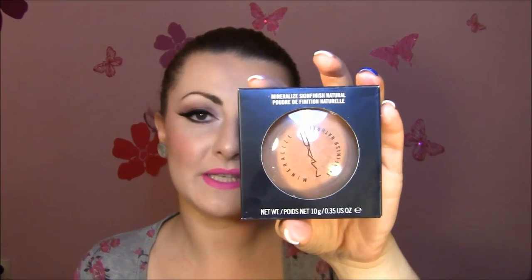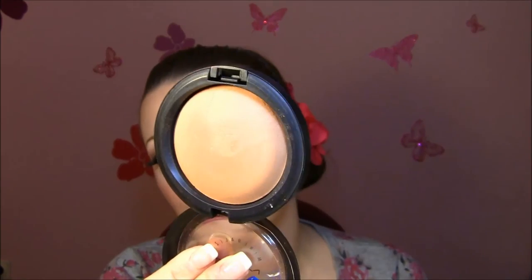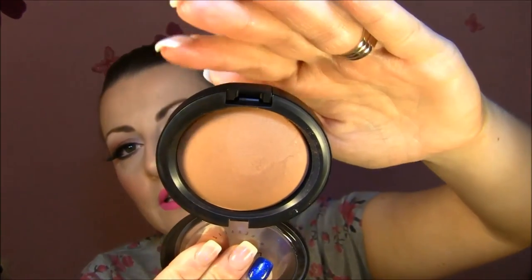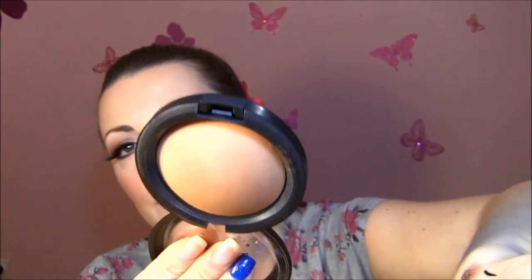One is my bronzer — this is the MAC Mineralized Skin Finish Natural in Give Me Sun. I use it as a bronzer. I've seen so many good YouTube reviews about this product used as a bronzer for fair people like me. It goes perfectly — the color is awesome. It's not orangey, not super reddish, it's a beautiful brownish color. So smooth and beautiful to apply.